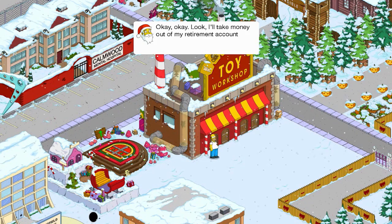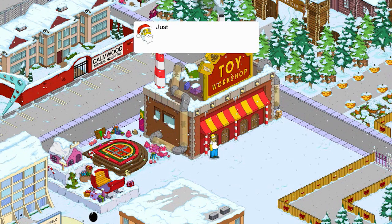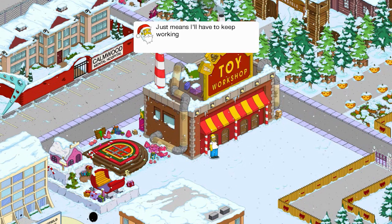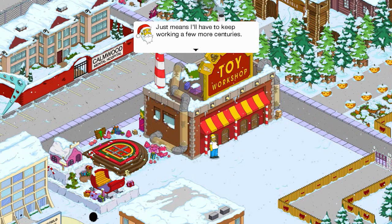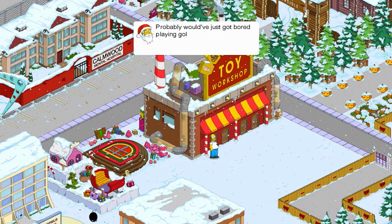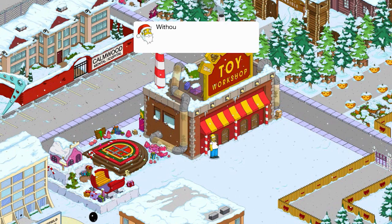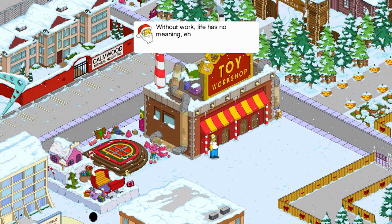Okay, I'll take money out of my retirement account and pay you — just means I'll have to keep working a few more centuries. Well, isn't he kind of like immortal? He seems like it. He probably would have just gotten bored playing golf in Laguna Beach.